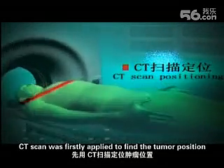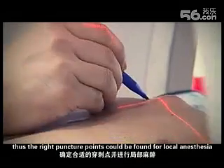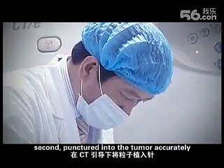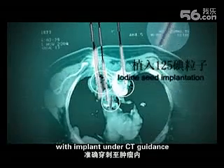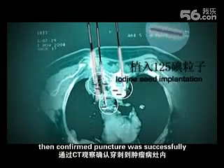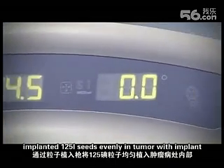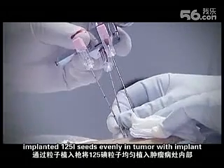The operation started. CT scan was first applied to find the tumor position, so the right puncture points could be found for local anesthesia. Second, the implant needle was inserted into the tumor accurately under CT guidance. Then, confirmed puncture was successfully achieved in the tumor, and I-125 seeds were evenly implanted throughout the tumor using the implant needle.